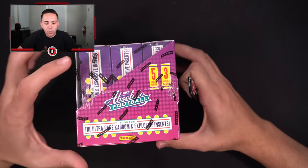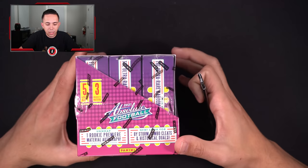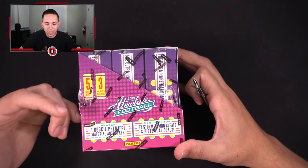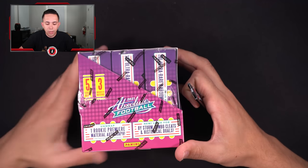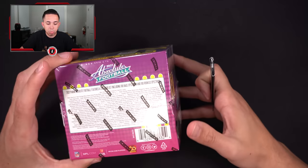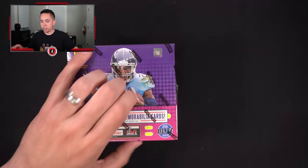Very similar to last year's design where you get three mini boxes per master box. Each mini box should have one cellophane-wrapped pack in it. Five cards per mini box, three mini boxes per master box, and 12 boxes per case. You get one rookie premier material — that's the rookie jersey patch auto — and look for new buy storm jumbo cleats and historical duels. There are also ultra rare Kaboom and Explosive inserts, though Explosive is one I'm not as familiar with.